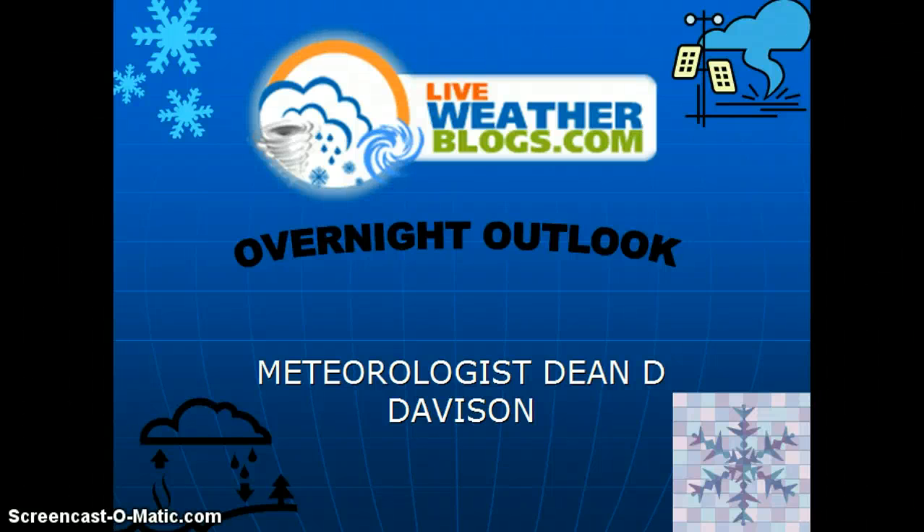Good evening, Dean Davidson, LiveWeatherBlogs.com meteorologist. It's time for the overnight outlook, and let's start with what we've had last week.